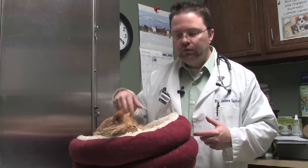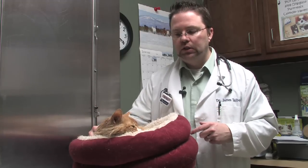At some point if diabetes goes on for a while, these cats will actually start to feel lethargic and start to get very, very sick.